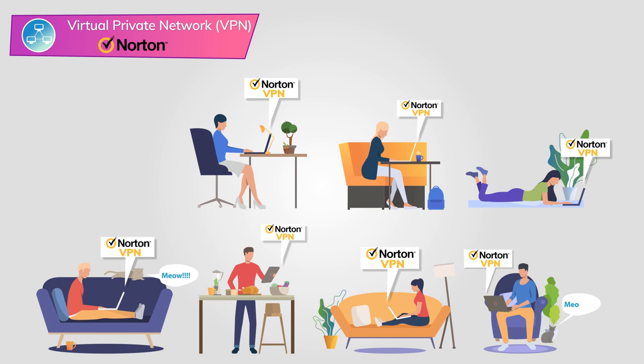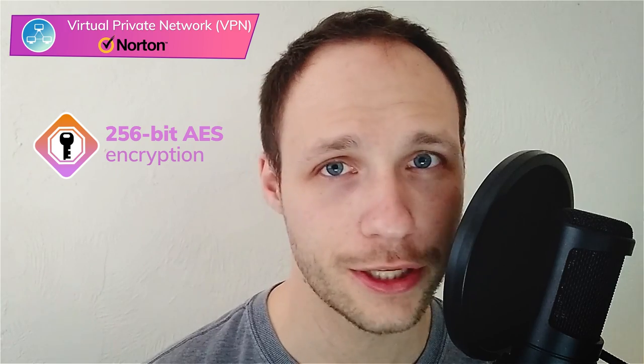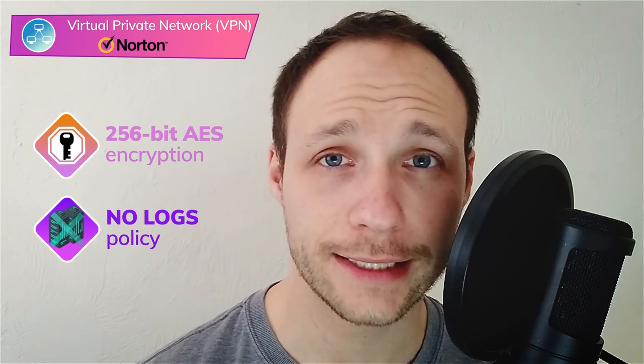A virtual private network, or VPN, helps you protect your data that leaves your device when you access the internet. Using a VPN is crucial when you connect to public Wi-Fi networks, so whenever I travel or work from a cafe or co-working space, I'm always first connected to a VPN. Norton's VPN, like many other VPNs, uses 256-bit AES encryption, which is very secure. It also has a strict no-logs policy, which means Norton doesn't record your identity or browsing data when you use the VPN, so your online activity is always private. Another great thing is that it lets you use unlimited data.